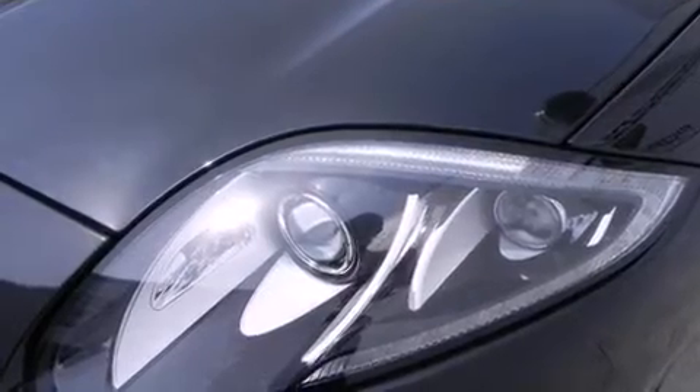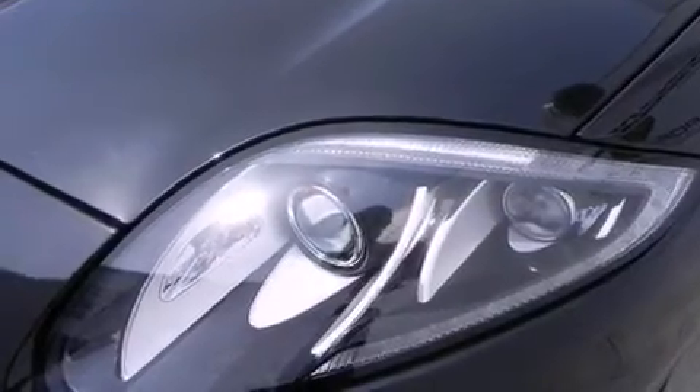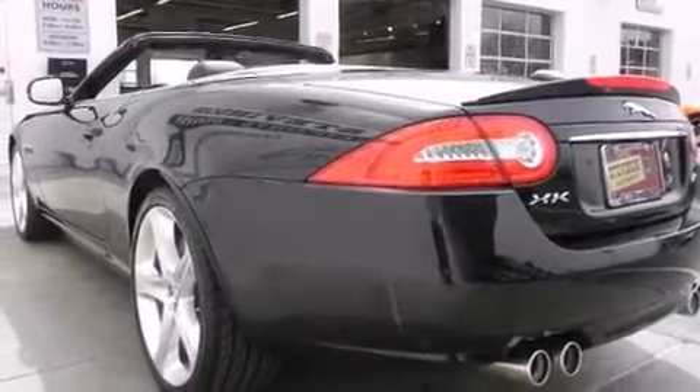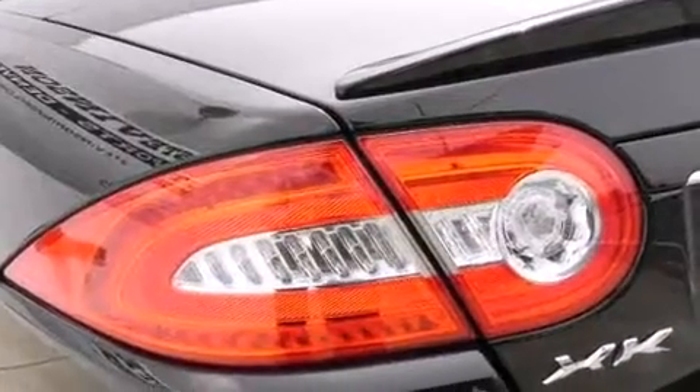All of the premium features expected of a Jaguar are offered, including leather upholstery, heated and ventilated seats, a power convertible roof, and power front seats.